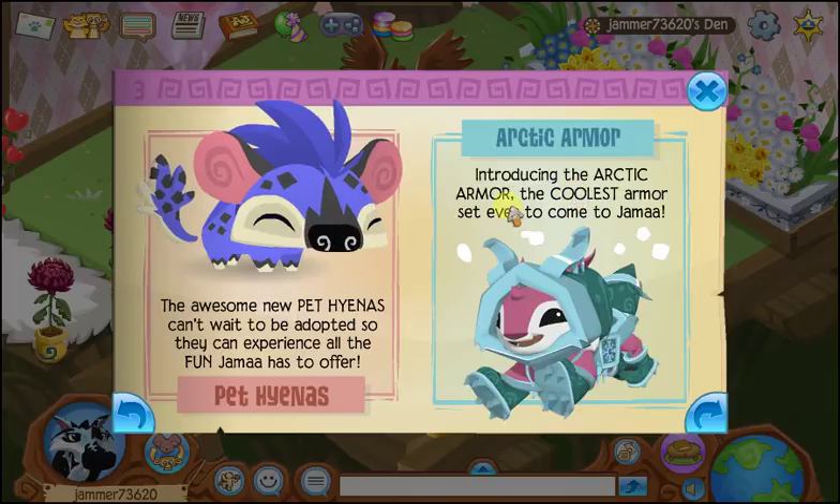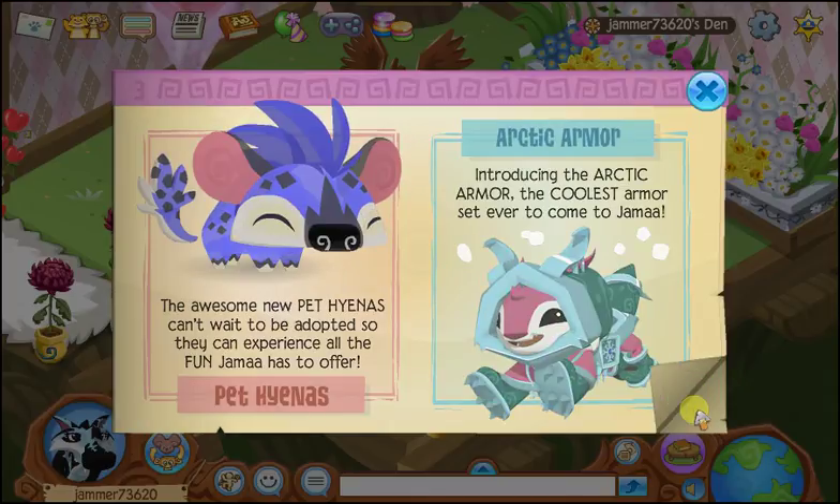Introducing the new Arctic armor — the coolest armor set ever to come to Jamal, which is pretty true because it's pretty cool. I've seen it and I will show you guys again.